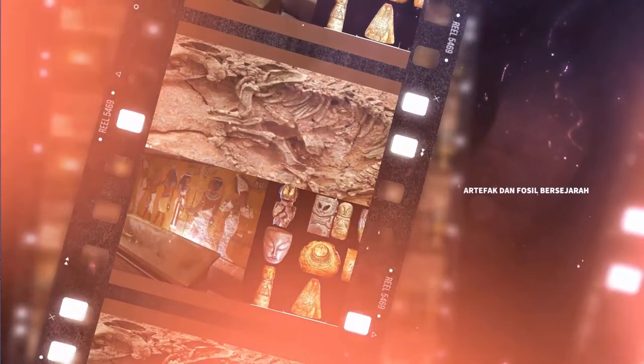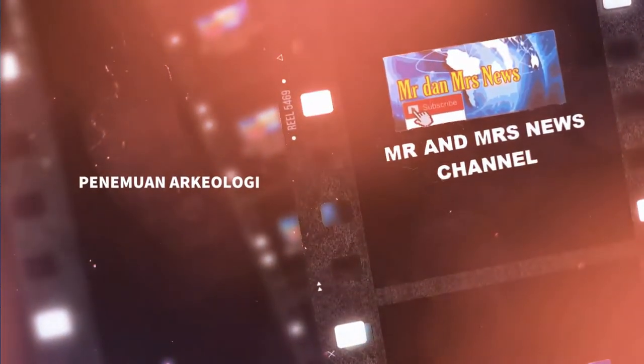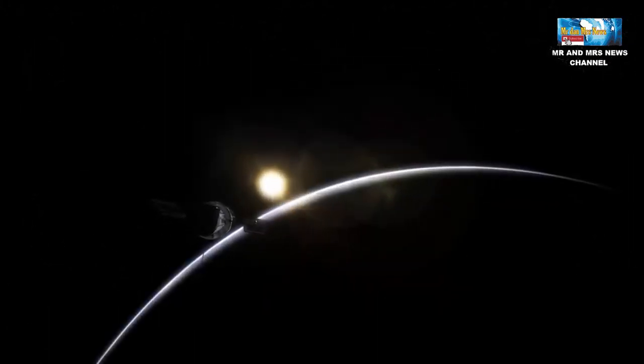Hello, everyone. Hello, pecinta astronomi, kembali lagi di channel astronomi kesayangan kita, Mr. & Mrs. News.